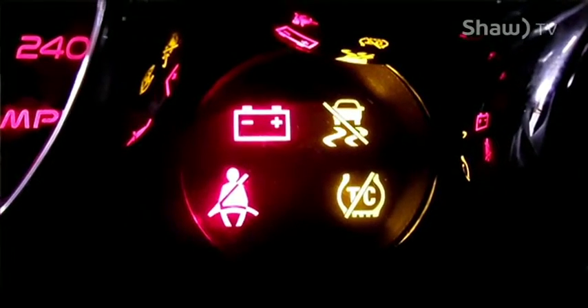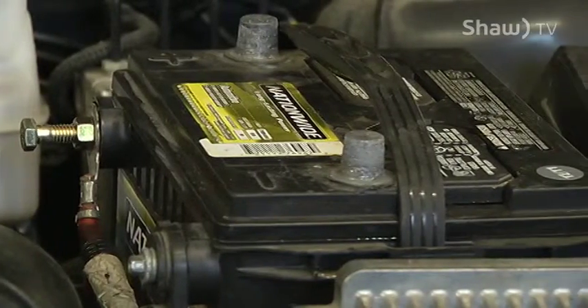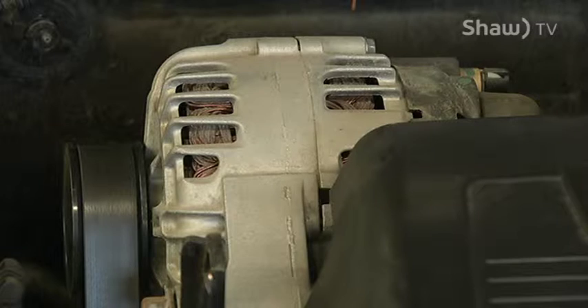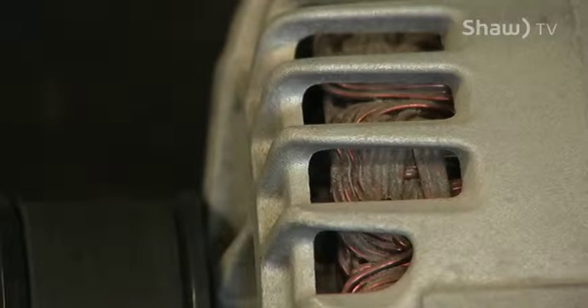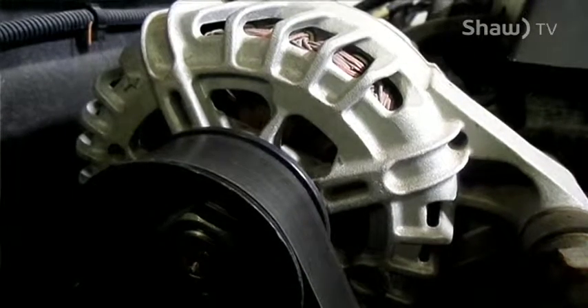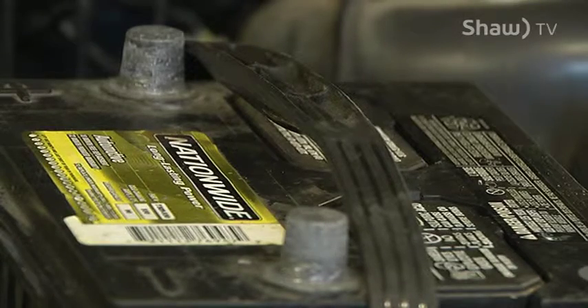There's many reasons why the battery light could come on — your belt may have broke, a loose connection, a bad alternator. A lot of different factors can lead to this. So when you see the red light with the battery come on, try and get to a stop, pull over to the side of the road before you cause more damage, or your vehicle may just shut off while you're driving.